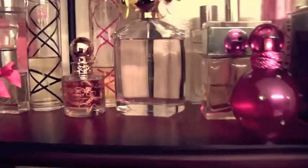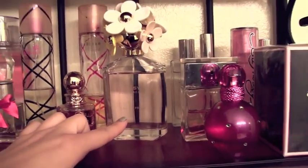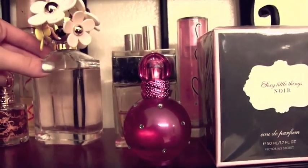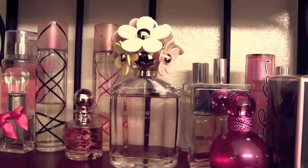Going back to the Marc Jacobs Daisy Fresh — I think it's called Daisy Eau Fresh — it smells really good and I'm really excited to use this during the spring. If you like floral fragrances then you'll definitely like this one. It just smells like a garden of flowers.